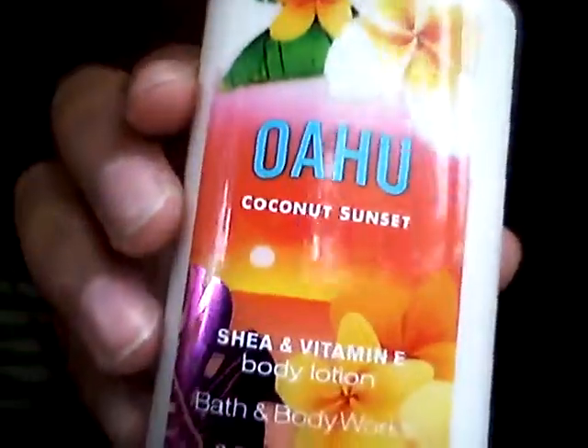Next I got some lotion and a candle. I got the small Oahu Coconut Sunset lotion for $5, and then I got the Red Guava Lava candle from their Hawaiian collection, which was $4.50.